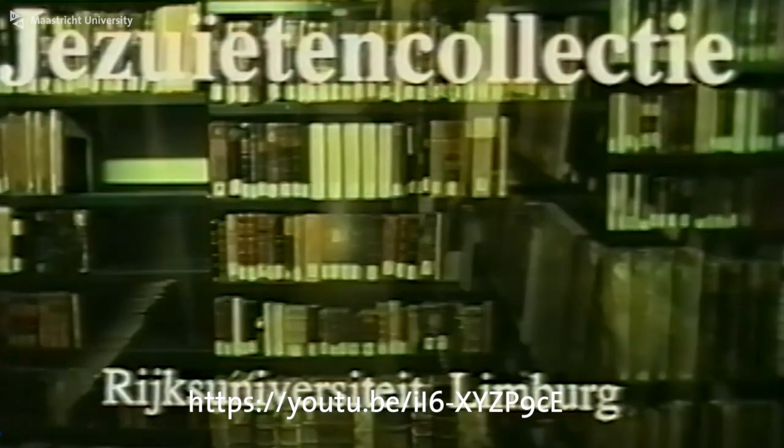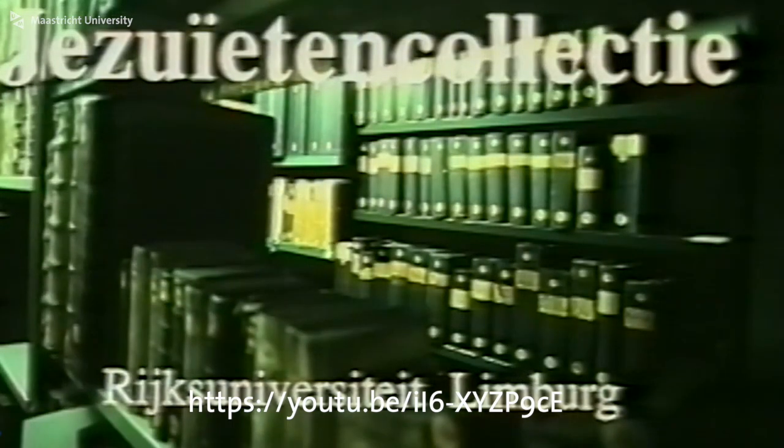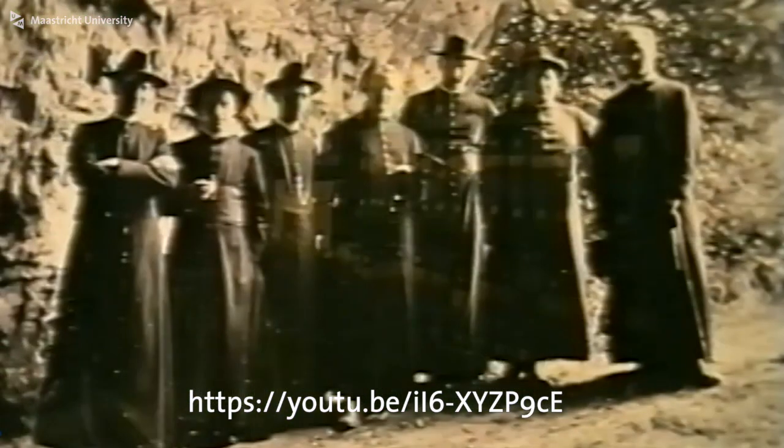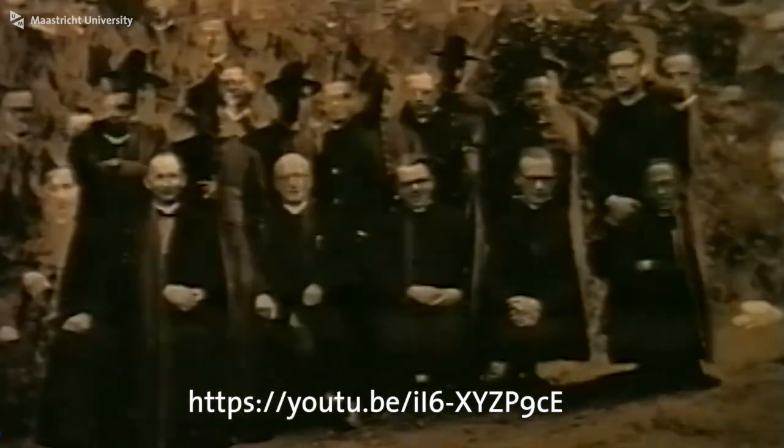The Jesuit collection is the name given to a voluminous section of the library of the University of Limburg in Maastricht. The collection is arrayed in several large halls and contains in the region of 250,000 books. The collection's origin speaks for itself — it derives from Jesuit faculties and a grand seminary.